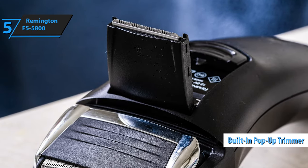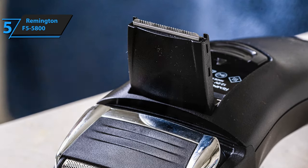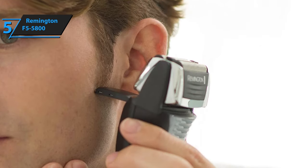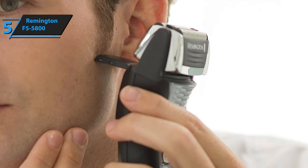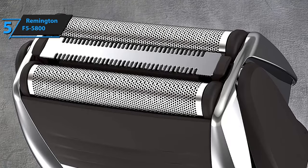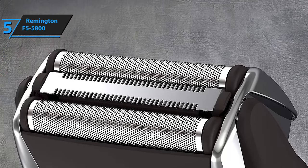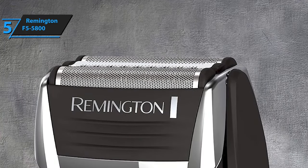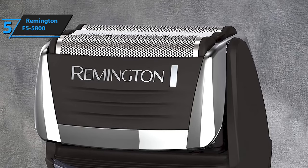The pop-up trimmer is located on the back of the shaver and can be used to shape your beard, mustache, eyebrows, facial hair, and sideburns. It's important to note that the pop-up trimmer is for shaping hair, not for shortening the length of the hairs. The blades of the Remington F5-5800 are made of stainless steel and are surgical grade, providing an ultra-close shave. The blade should stay sharp for hundreds of hours if treated well, and Remington recommends changing the blade and foil once every six months.